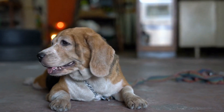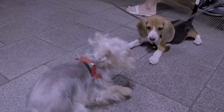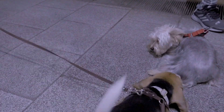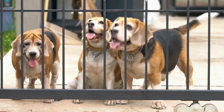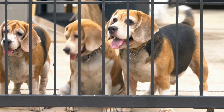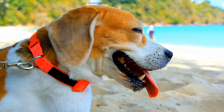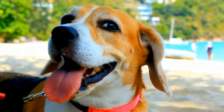Professional Training and Behavioral Consultation. If your beagle's aggression towards cats persists or escalates despite your efforts, it may be beneficial to seek professional training and behavioral consultation. An experienced dog trainer or animal behaviorist can assess the situation and provide customized training solutions tailored to your specific needs. They can help address any underlying issues contributing to the aggression and guide you through a comprehensive training program.